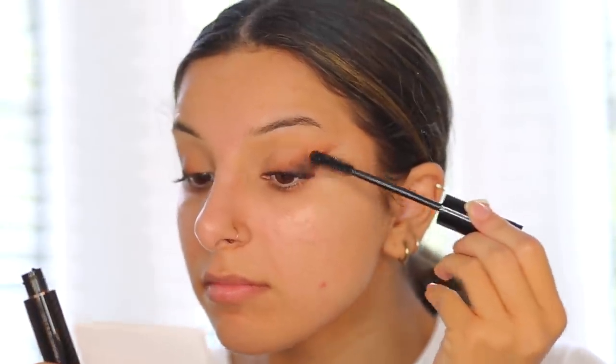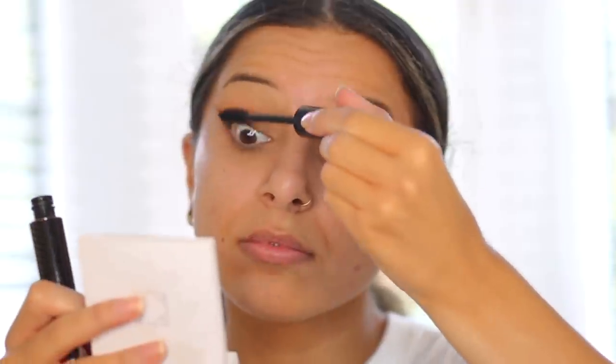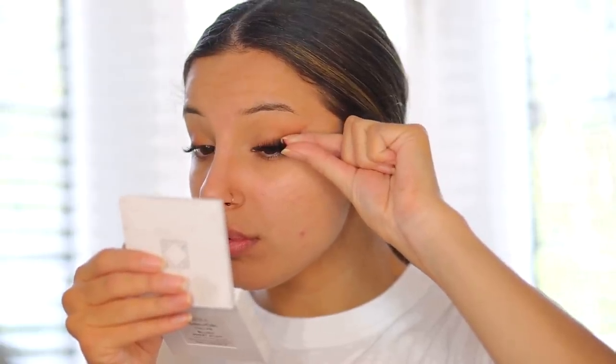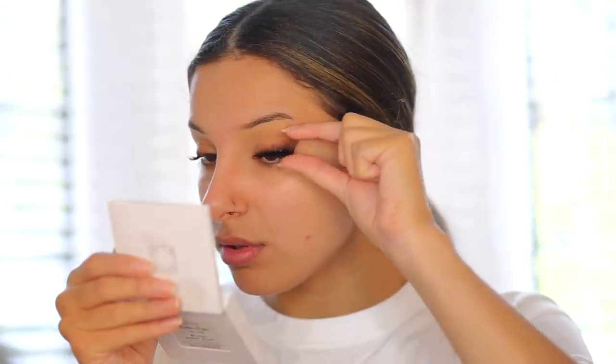Next I'm going to be applying my mascara and then some false lashes. The false lashes I'm applying today are actually a collaboration between Pretty Little Thing and Tati Lashes. As you guys know, Tati Lashes are one of my favorite brands so I'm so pumped that they have a collab with Pretty Little Thing. This one is in the style 'She's Fire' and it kind of elongates towards the end. I think it's just so perfect for this look.